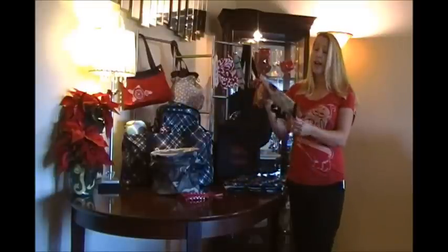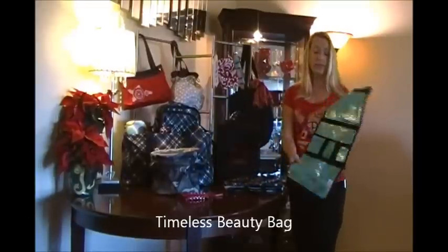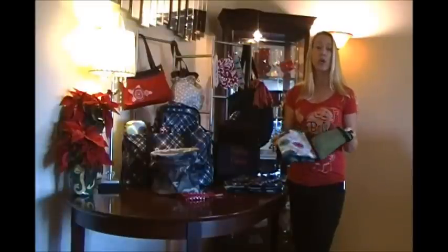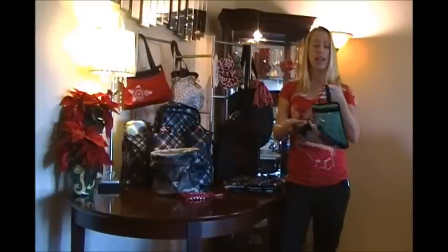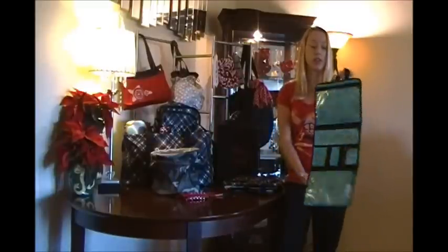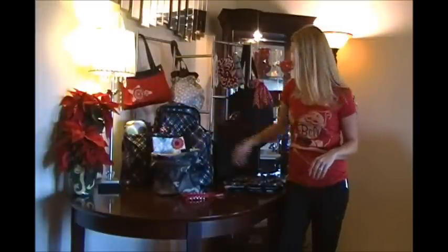Here's our Timeless Beauty Bag. It has a lot of different slots for makeup, jewelry, whatever you need when traveling or just every day at home. It snaps together to carry it, but you can hang it on a door handle or wherever you want to put it. That one is $5 too.